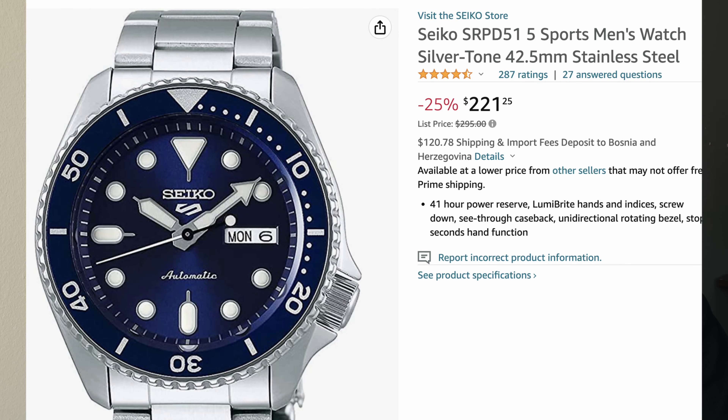Next on the list is the Seiko 5 Sports — the new Seiko 5 that replaced, or at least looks like, the old Seiko SKX. Similar story to the Orient Mako, except the Mako has a screw-down crown and the Seiko 5 does not, but it's still water resistant and rated for everyday activities.